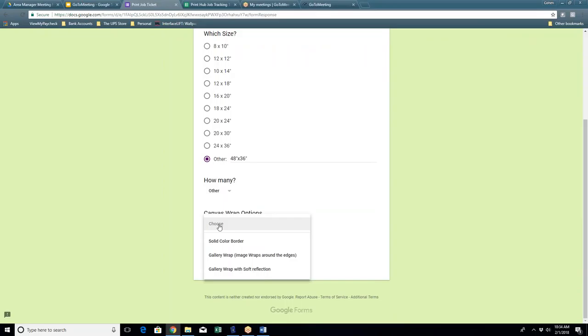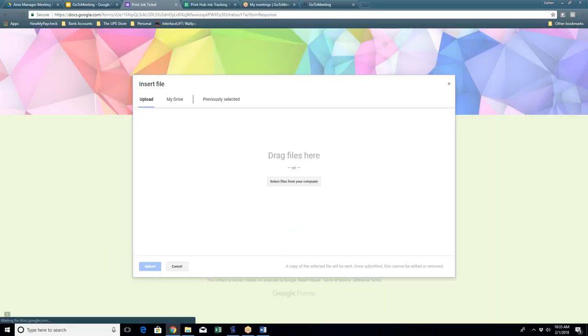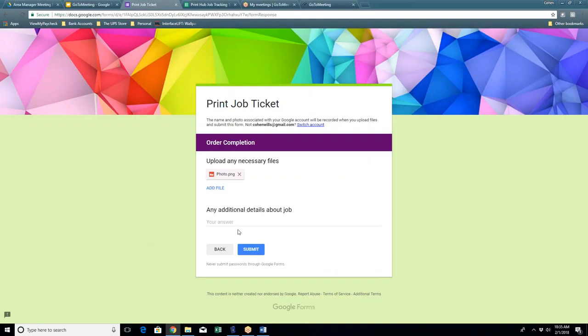Selecting canvas prints takes you to a canvas-specific section — it won't ask irrelevant questions, it knows we're doing a canvas and serves up specific questions. For Jody's example, a 48 by 36 inch canvas — since that's not one of the top 10 popular sizes listed, we select 'other' and type in the custom size. She needs five, so we put 'other' for quantity since the tracker currently only goes to four. Then the form asks how you want the canvas wrapped — solid color on the outside, soft reflection, or image-wrapped gallery wrap. Select your wrap preference, then upload the file for the job. The file uploads and gets attached to your job ticket, and you can add notes for additional details like the quantity of five.